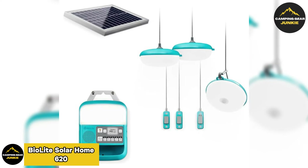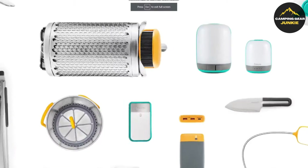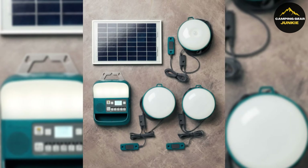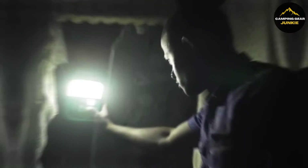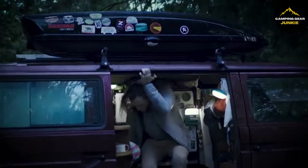Introducing the BioLite Solar Home 620, a solar light and charge kit for enhancing outdoor experiences and home illumination. This unique system provides four solar-powered lights, making your nights more enjoyable outdoors or at home. Additionally, the motion sensor feature ensures convenience and security by triggering the lights when necessary.